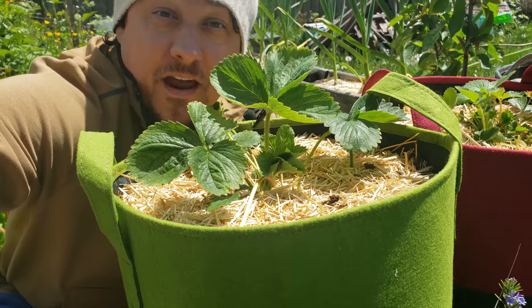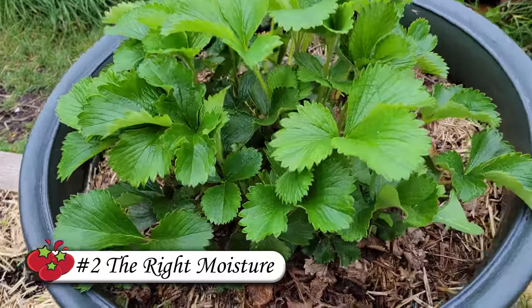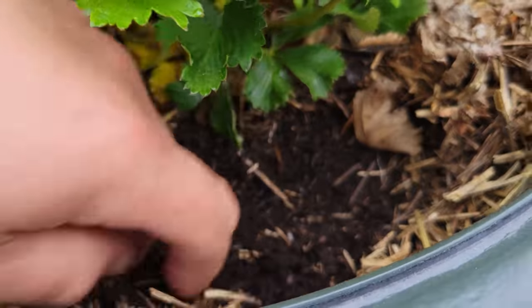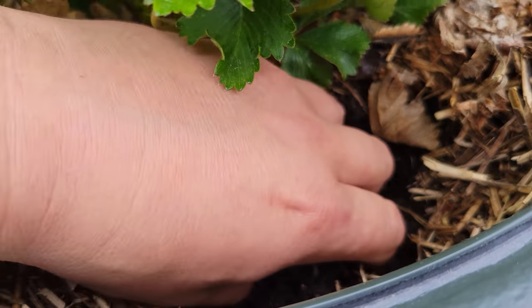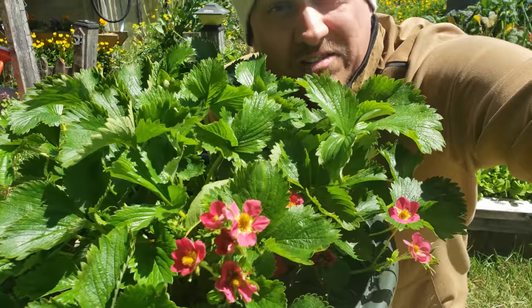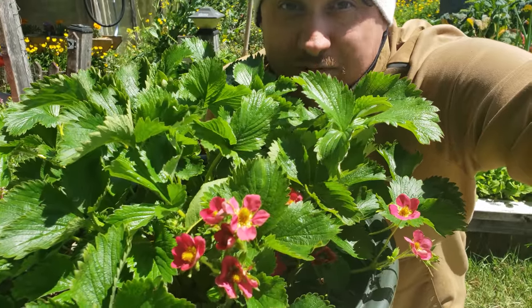Even though the foliage is lush and the plants are huge, many new growers make this mistake with their young plants. Another issue that could affect your berry production is moisture. As a woodland berry, strawberry plants love it moist. Too dry will certainly affect berry production and quality, but so will too wet — poor drainage can cause root rot and be equally as harmful to your harvest, so watch those moisture levels.